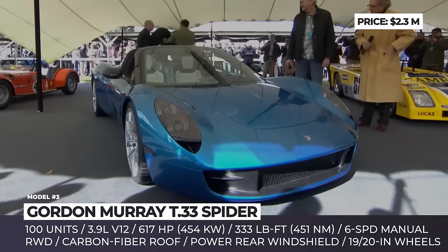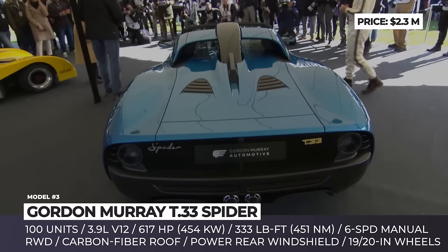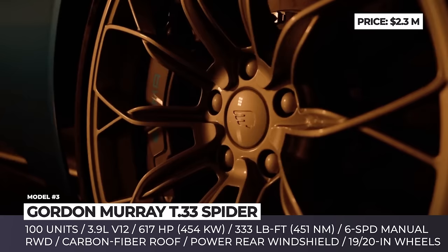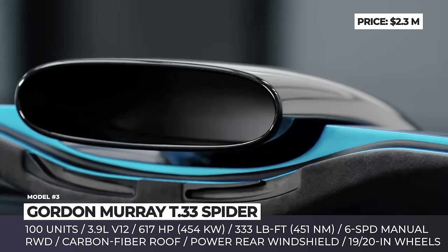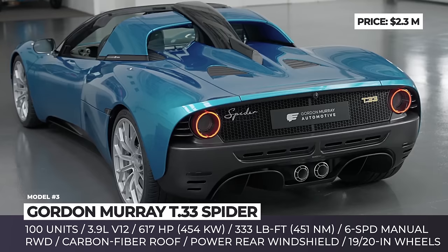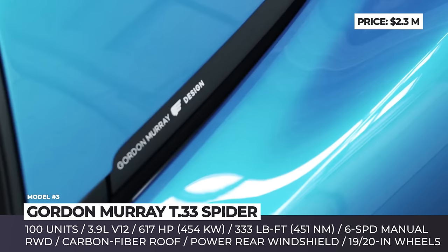Gordon Murray T33 Spyder. Gordon Murray debuted a stunning convertible version of their newest T33 supercar. Just as exclusive, with 100 copies to be produced and a seven-figure price tag, the new T33 Spyder features a removable roof consisting of two lightweight carbon composite panels stowed in the front trunk when not in use. Dropping the roof required further modifications — the car gets a high-level roof scoop channeling air right above your head and rollover protection built into the fixed section of the roof in order to boost aerodynamics. The rear windshield behind the cabin can be electronically lowered or raised to allow you to better appreciate the powertrain notes.